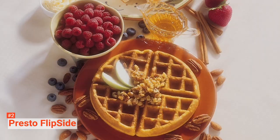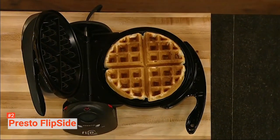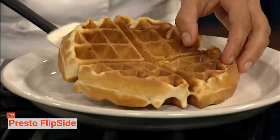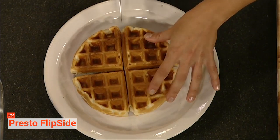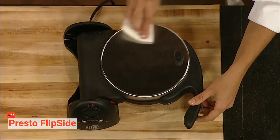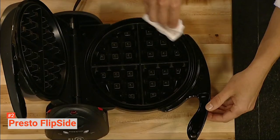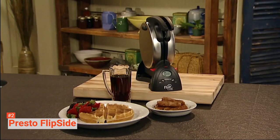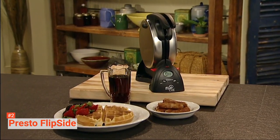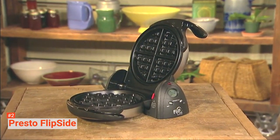It uses ceramic-coated waffle plates, so you will not have to worry about dangerous chemicals often associated with Teflon-coated waffle plates. For storage, just lock the waffle maker and you can put it in your cupboard in a vertical position. The 180-degree flip-rotating feature allows the batter to evenly spread out, so you can enjoy waffles that are crispy outside and tender inside. And to prove that this waffle maker is a step above the rest, it can make paleo and vegan waffles for those looking for a gluten-free breakfast.